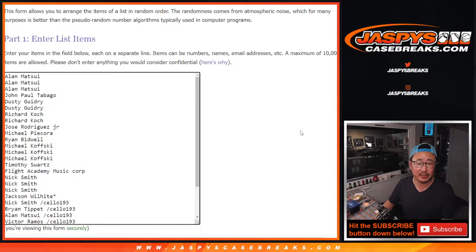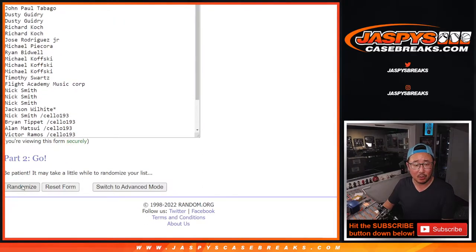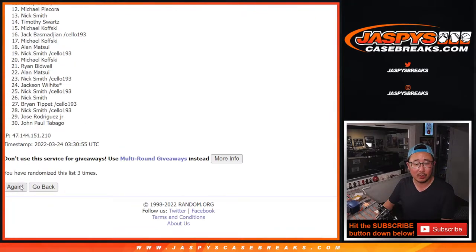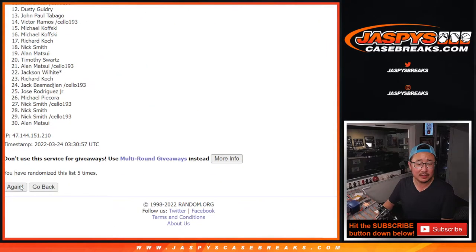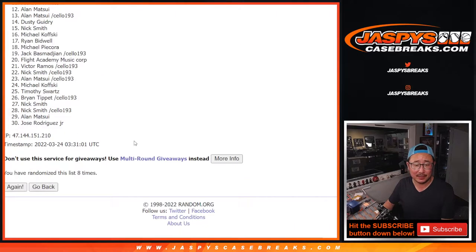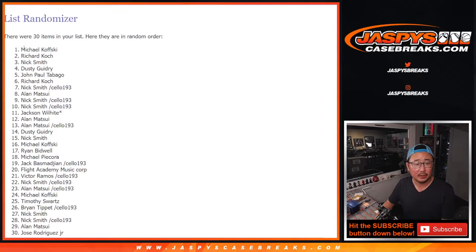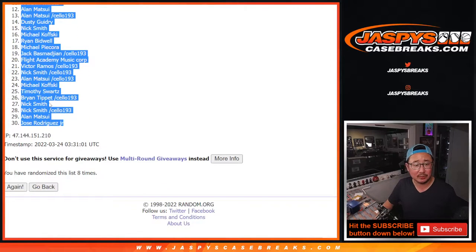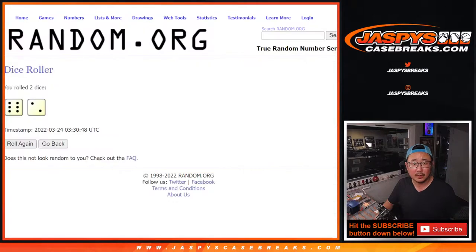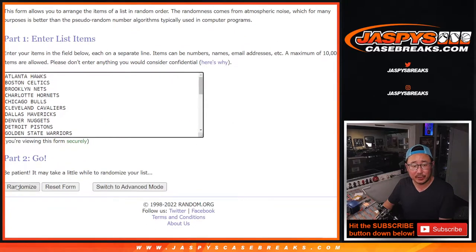Randomize names and teams, six into two, eight times. Running through one, two, three, four, five, six, seven, and eighth and final time. We got Michael down to Jose. Six into two, eight times for the teams.